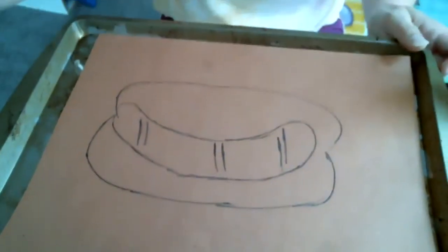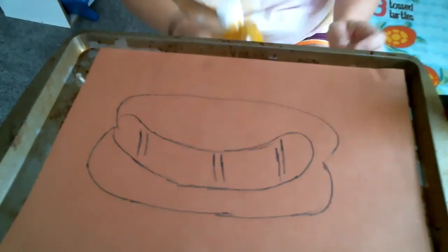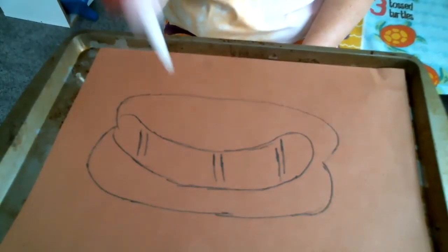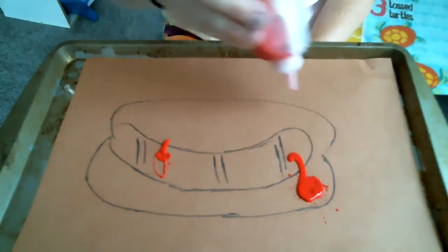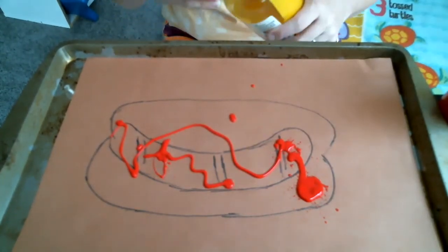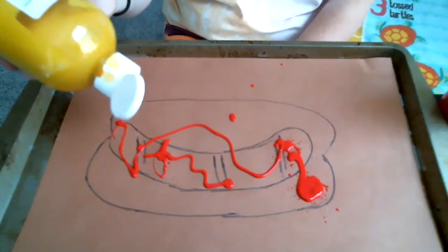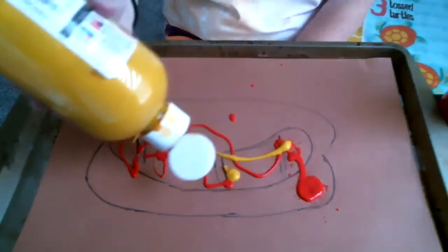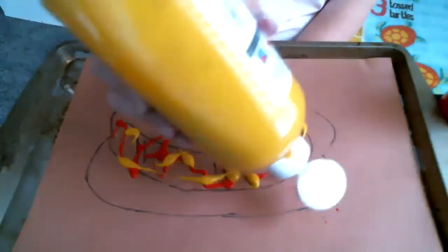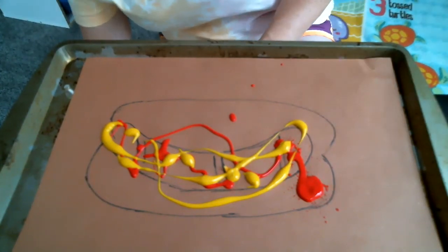Now we're going to use a squeeze bottle to squirt on our ketchup and mustard. I put my red paint in the squeeze bottle. You can do a line of ketchup on yours — that looks good and tasty! If you like mustard like I do, and the way Chicago dogs are made, definitely put mustard on yours. You could also use green paint for pickle relish. I enjoy mustard on my hot dog, so I'm putting some on. This is going to be good and messy — we'll definitely need a napkin after that!